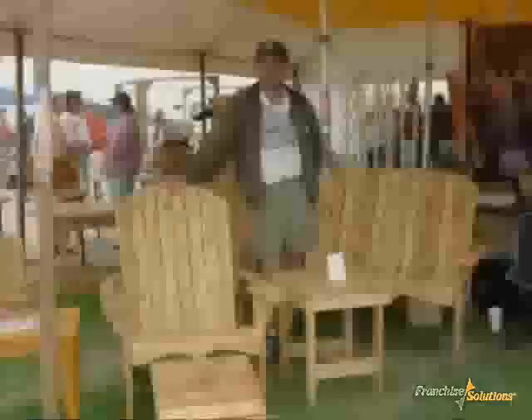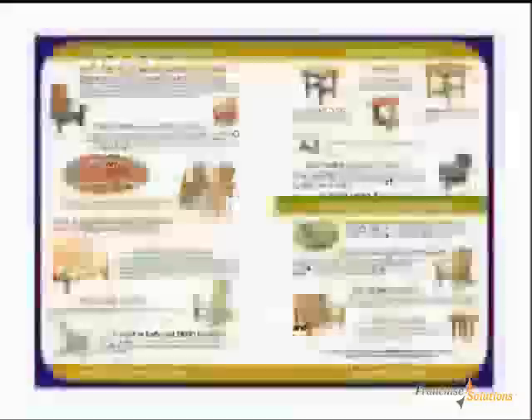Producers typically sell the furniture wholesale to resellers, or directly to consumers through shows and events, or online through point-of-sale websites, which are included in advanced programs. Marketing assistance is included in all producer-partner packages.